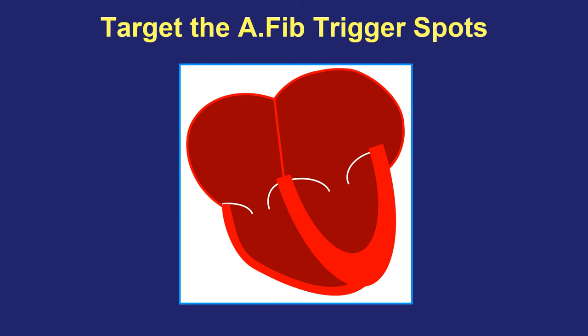The second strategy is a little bit more complicated, and it deals with trying to directly go to the source of the problem and suppress or eliminate these trigger spots that throw the top half of the heart into fibrillation. One might choose a rhythm control strategy either because the person still has symptoms related to AFib even after their pulse rate is well controlled, or because we think there may be long-term heart health benefits for being in normal rhythm instead of being in atrial fibrillation, or maybe some of each.